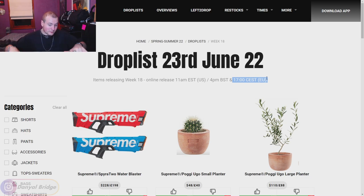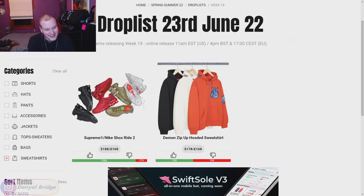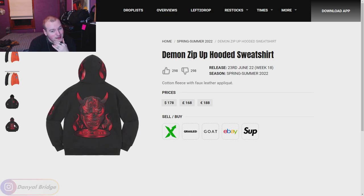Now that we've covered the drop details, let's get into the pieces. We'll cover this week by diving into the individual sections along the left-hand side. Let's kick off week 18 by checking out the sweatshirts. They've actually not included a shoes section this week, so there's no section to put the shoes in. We have the Demon Zip Up Hooded Sweatshirt, coming in three colors for $178 USD — we've got a Demon graphic on the front, arm and hood. You can get it in orange, white and black. The black is actually kind of nice as well.